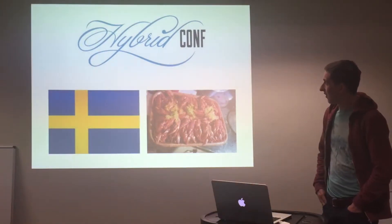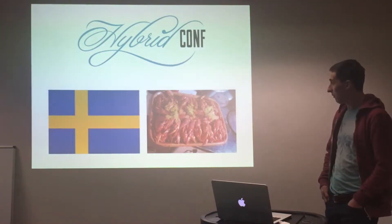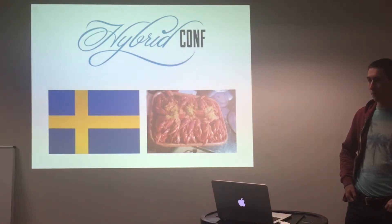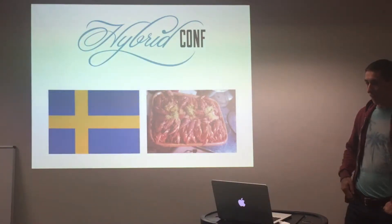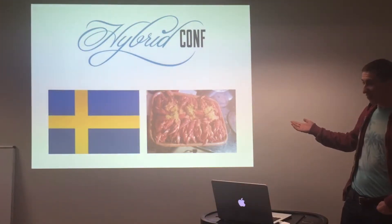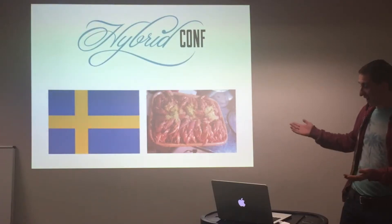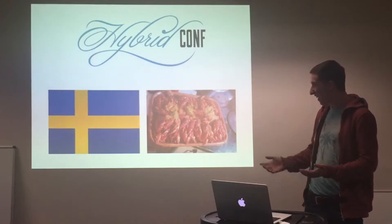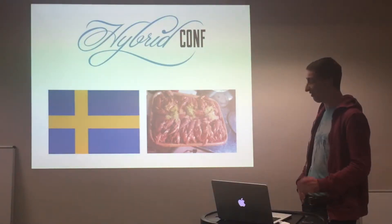Last year I got to go to HybridConf in Stockholm, which was quite fun. I've got some family friends that live out there and we ended up spending the weekend at their lakeside, eating crayfish. We got to do cool stuff like paddling in the water, swimming at night. Fantastic — especially after a bit of alcohol brewing.